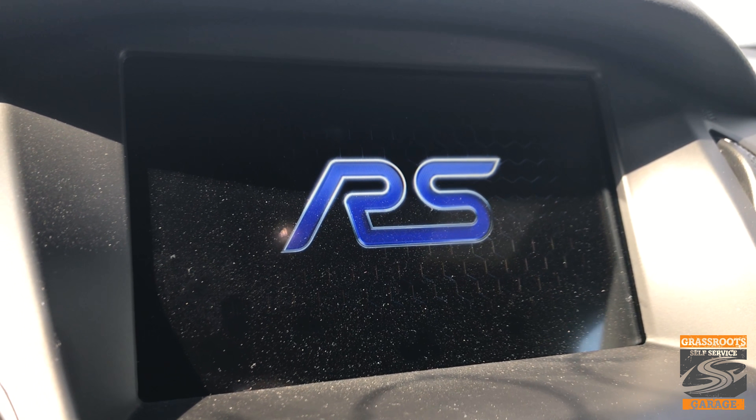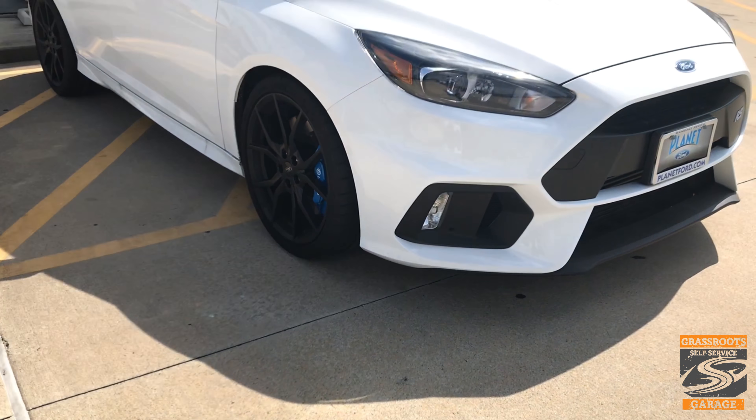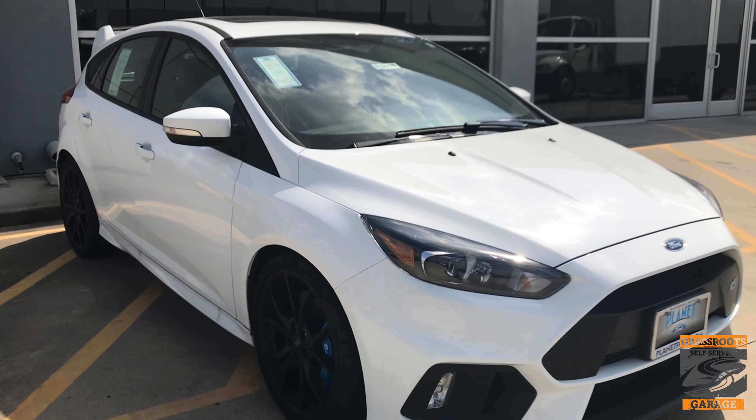I'm here in a 2017 Ford Focus RS. If you're not familiar with the RS, it was very popular over in Europe and they brought it over here to the US. Unfortunately, they're going to stop making it after the 2018 model year. The Focus will still be available in Europe and other areas, but here in the United States, we're getting rid of it and we're not going to have the RS anymore.